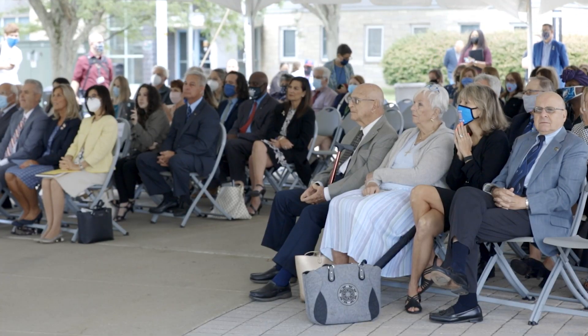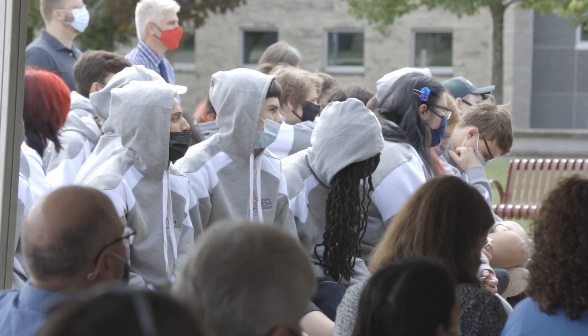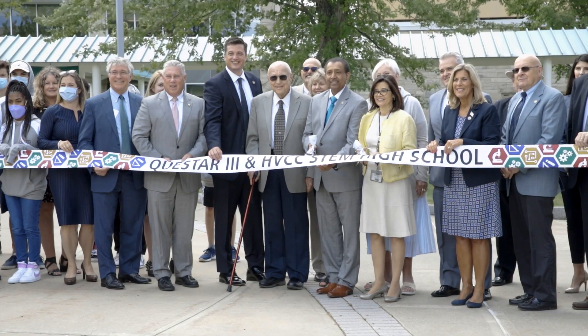A curriculum that would involve engineering, health, computer and environmental science. This is just the beginning. Wait until you see what's to come. You need to remain curious because STEM is the future and the future is now.